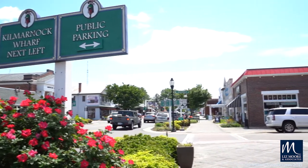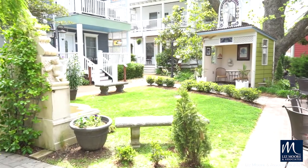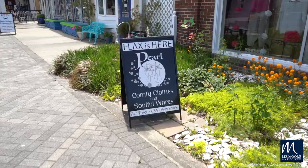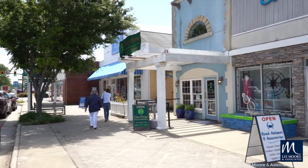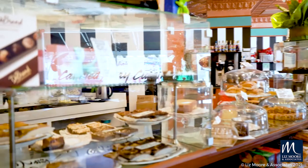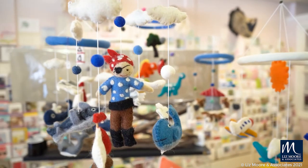You'll find plenty of parking and be nearby to the Kilmarnock Wharf. Visitors seeking lodging will find staying on Main Street puts them in the perfect proximity to wander in and out of the numerous storefronts, discovering treasure troves of unique items and cuisine. Kilmarnock's Main Street is the perfect place to grab a gift or just stroll through to see what's new.